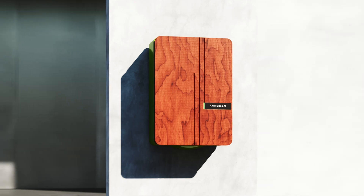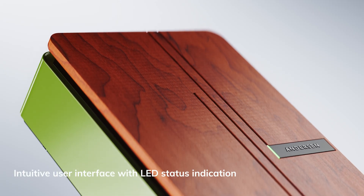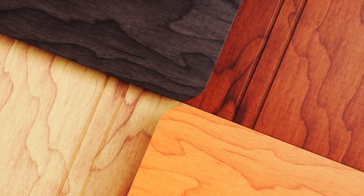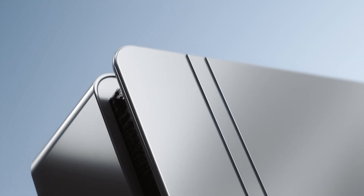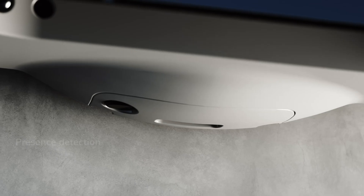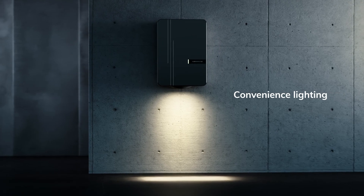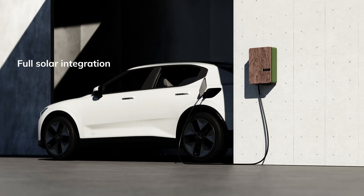It looks beautiful and works beautifully. The A3 has all the advanced features of the Anderson A2, but in a more compact design. The unit will offer up to 7 kilowatts of power, charging your electric vehicle both stylishly and efficiently, while also complementing the design of your home.